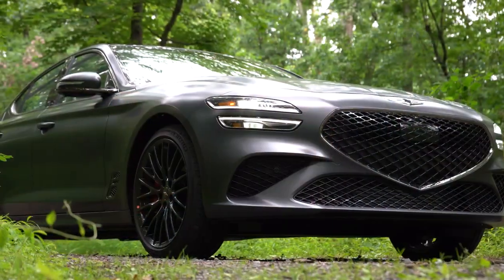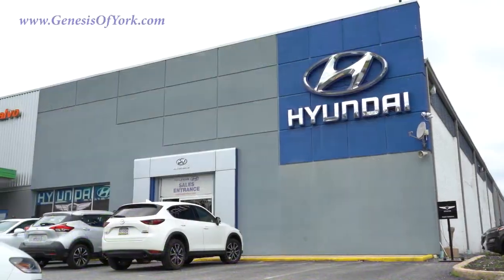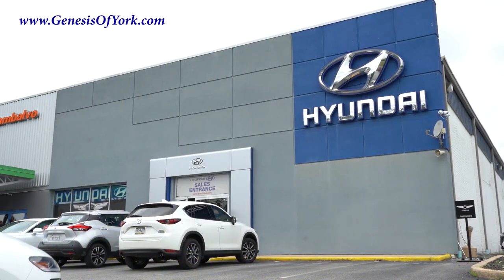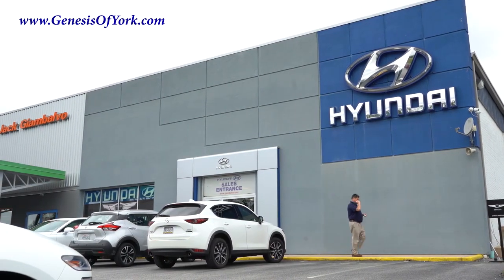What is up you guys, welcome back to another one. If you're new to the channel, I am Gold Pony — I do new car, truck, and SUV reviews on YouTube. Today we are in the new 2022 Genesis G70, courtesy of Genesis of York in York, PA. For more information on their inventory, please feel free to check out the link in the description box below.